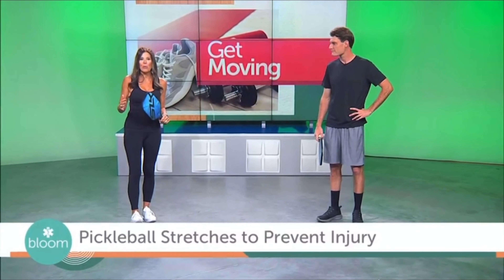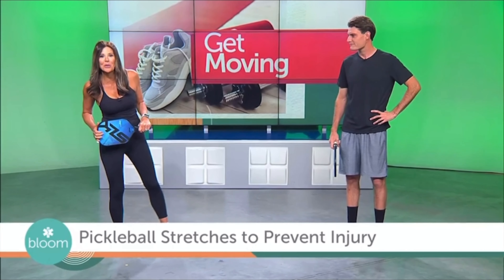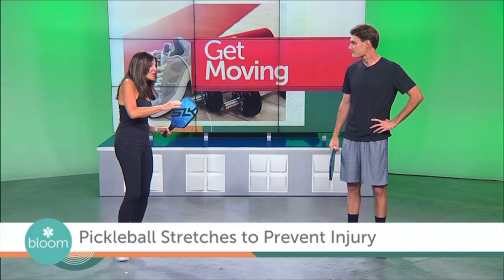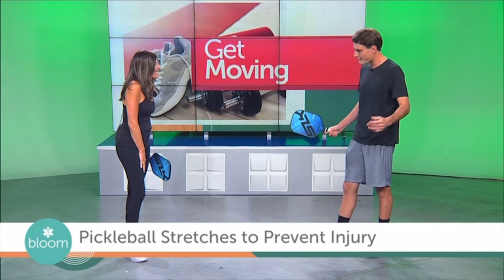We are celebrating National Pickleball Day and joining us here in studio is instructor Maxwell Trotta of the Trotta Tennis and Pickleball Academy to show us some stretches so we can prevent injuries. I came out to visit you and now we have you here in studio, so thanks for being here. Of course, Gail, thanks for having me out.